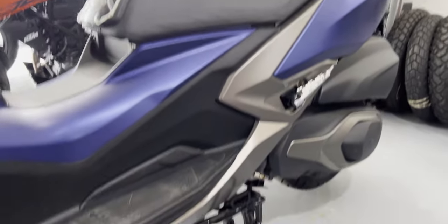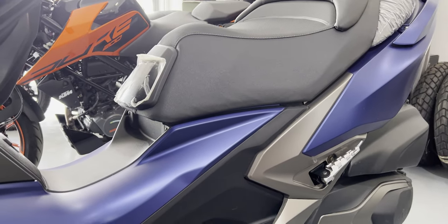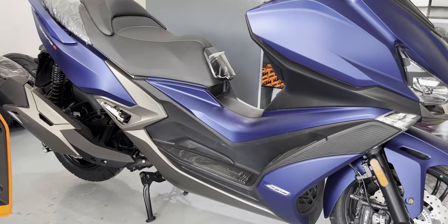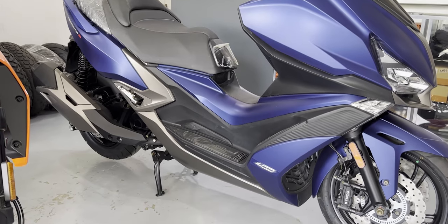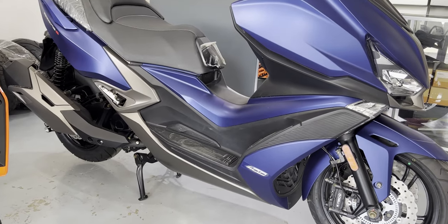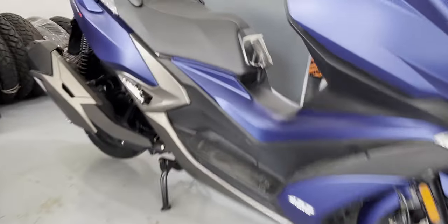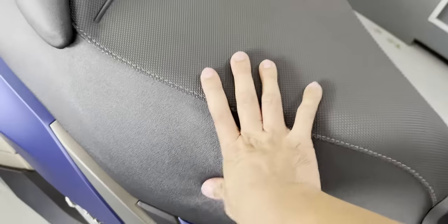Seat height is only 805 millimeters, so it's not that high. If you're 5'6, you can almost flat foot it. But if you're in the range of 5'3 to 5'4, you may have to one-foot this one — one butt cheek off — when crossing the seat height. The seat height is approachable, no doubt, but the problem is the seat width is 2'6.